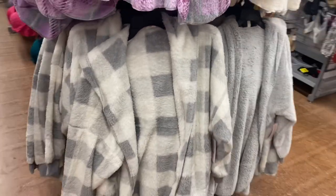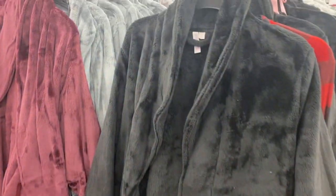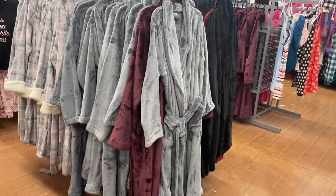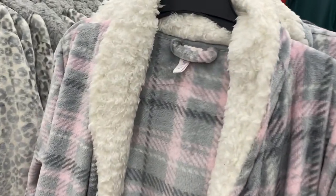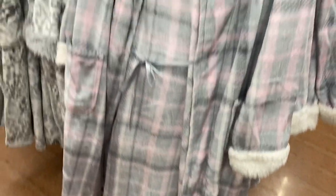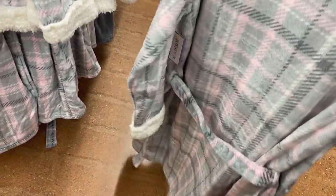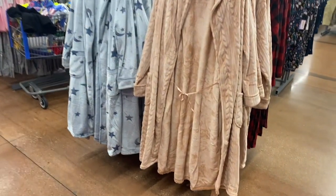Here are some more of the robes — they have it in black now too, I don't think I showed that one before. Here's the maroon one and I've shown the gray one. There are some patterned ones and more solid colors. You can also get it in flannel, and this one looks like it has sherpa material on the inside — so cozy. It does have a belt too, and you can get a leopard print one as well.